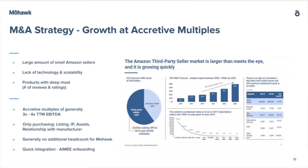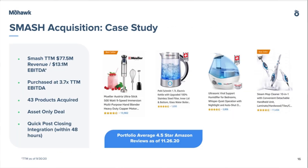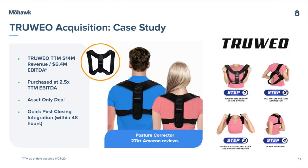Part of their business is merging and acquiring with Amazon sellers. They note there are a large number of small Amazon sellers that lack technology and scalability, so Mohawk purchases their listing IP assets and relationship with the manufacturer, which generally results in no additional headcount for Mohawk. Examples of this include their Smash acquisition, in which they acquired 43 products in an asset-only deal with quick post-closing integration within 48 hours, helping sell different home products, as well as Trulio, another asset-only deal with quick post-closing integration for their posture corrector.